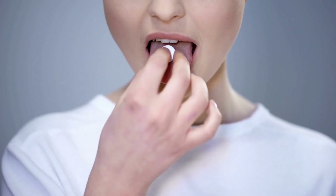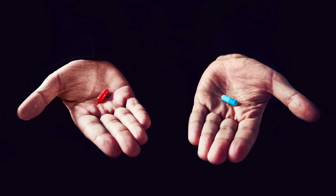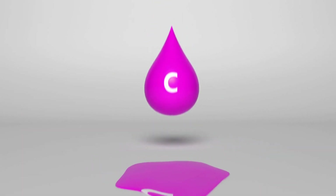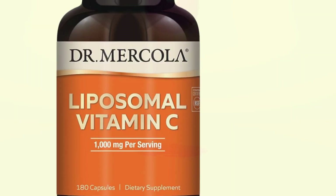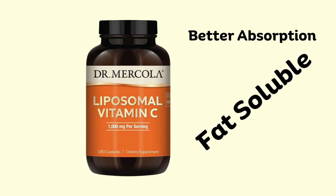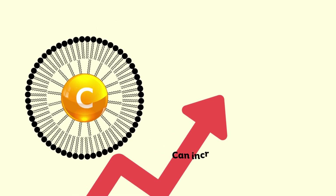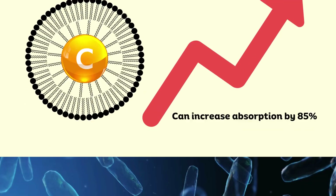When you are taking a supplement, you want to make sure that your body actually uses it. The most important thing when choosing a vitamin C supplement is ensuring you choose the right form. Vitamin C is usually water soluble and is not absorbed very well into our cells where it is most needed. To overcome this, you can get liposomal vitamin C which makes it fat soluble and hence more absorbable and bioavailable in the body. The incorporation of vitamin C into liposomes can increase its absorption by up to 85%, which makes it the ideal choice when choosing a vitamin C supplement.